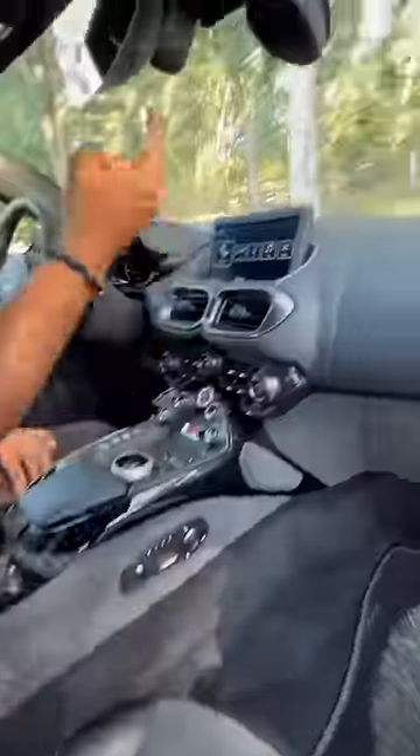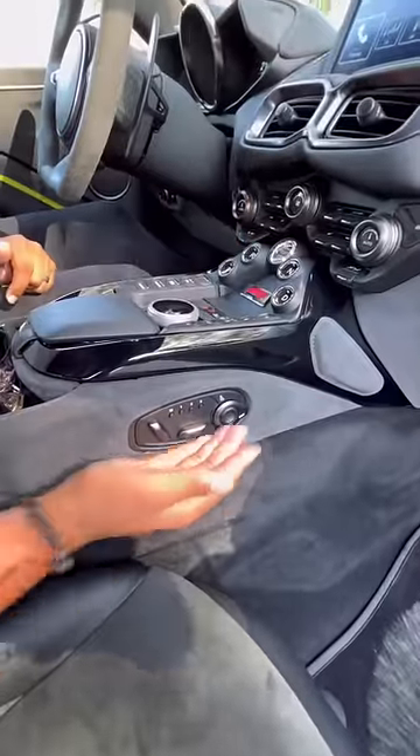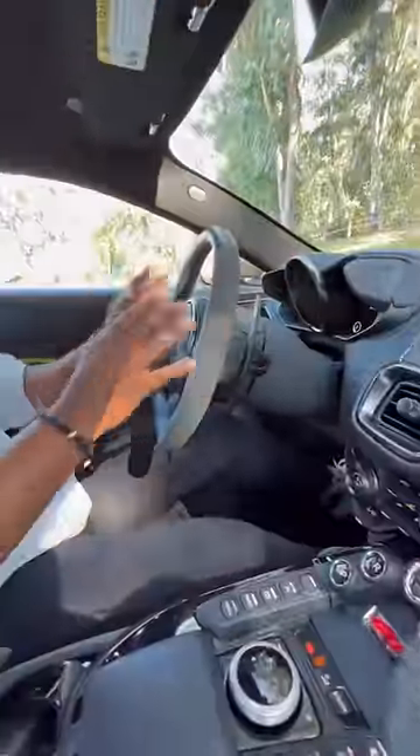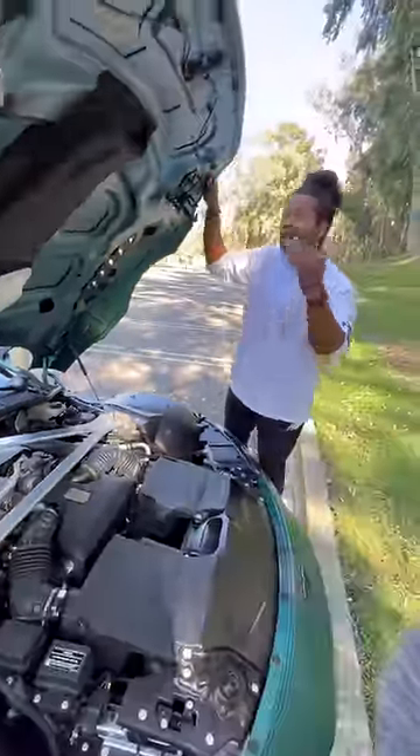Inside you get an F1 Edition badge right there, heated leather and alcantara bucket seats, a touchscreen with Apple CarPlay and Android Auto, this waterfall of buttons, another F1 Edition badge, your seat controls right here, and these massive paddle shifters.